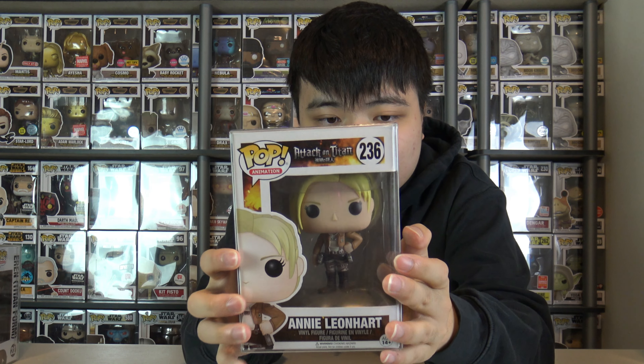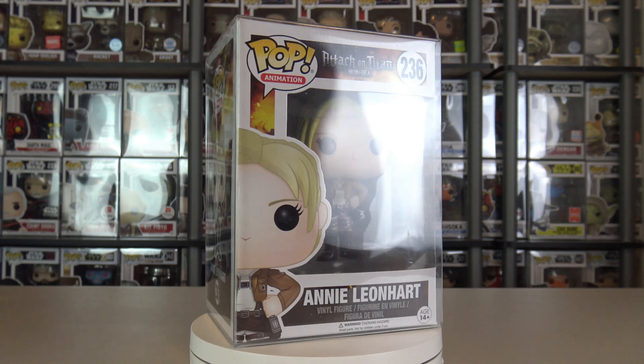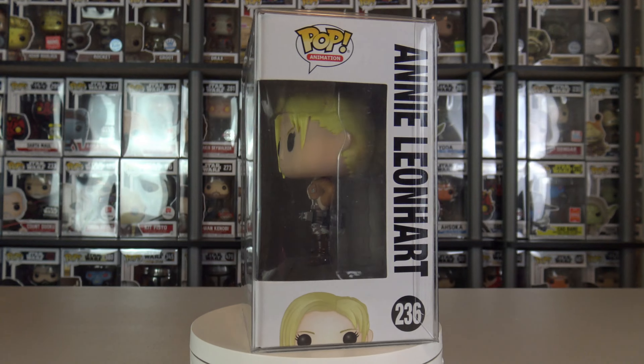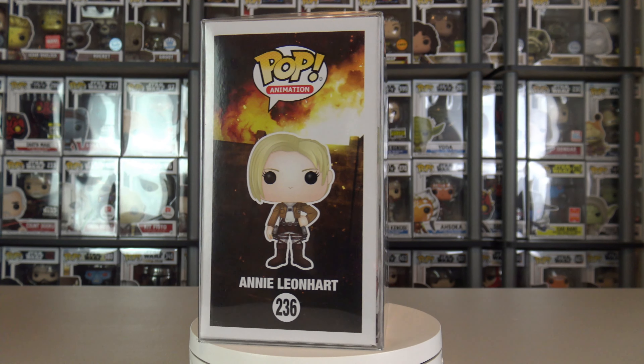This is a common Pop: Annie Leonhardt. She's also got the grappler gear — I guess it's a common theme amongst all the characters. Similar to Sasha, she kind of looks like she's in a survivor's outfit, which makes sense given that Attack on Titan is about Titans attacking a city and killing people.